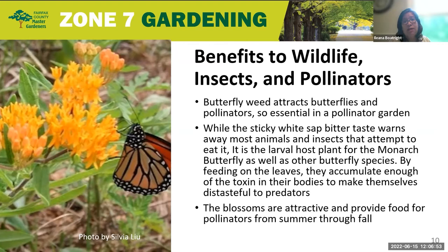Now, while the sticky white sap is bitter and warns away most animals and insects, it is the larval host plant for the monarch butterfly as well as other butterfly species — one of the reasons why it is very important to utilize it in our pollinator gardens, as well as the typical home garden. By feeding on the leaves, they accumulate enough of the toxin in their bodies to make themselves distasteful to predators. The blossoms are also attractive and provide food for pollinators from summer through fall, so it is not only a host plant for larvae but also a great nectar plant.